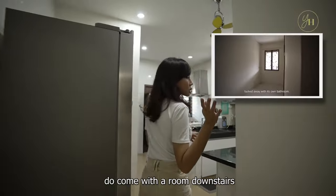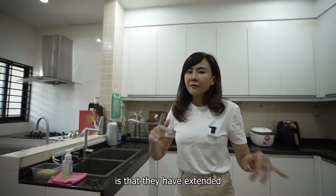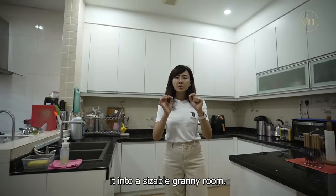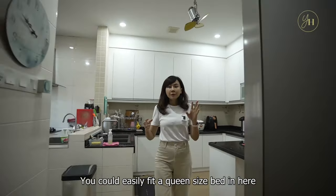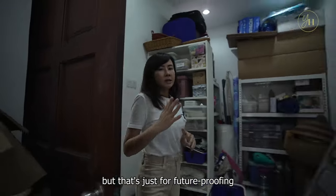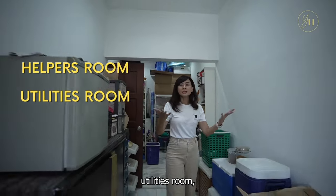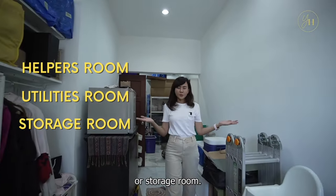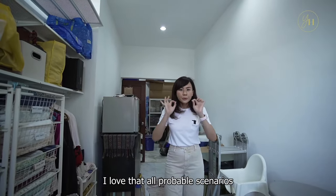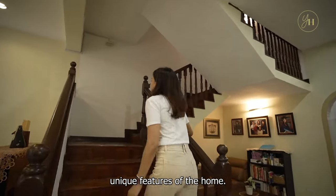All Datuk Sulaiman houses come with a room downstairs, but what these homeowners have done is extend it into a sizable granny room. You could easily fit a queen-size bed in here and have a study nook — that's future-proofing. At the moment, it can be a helper's room, utilities room, or storage room. I love that all probable scenarios have been thought of by the current homeowner. Let's head upstairs for more unique features of the home.